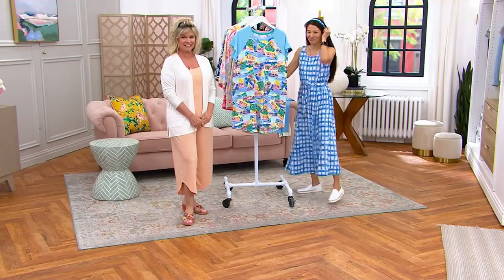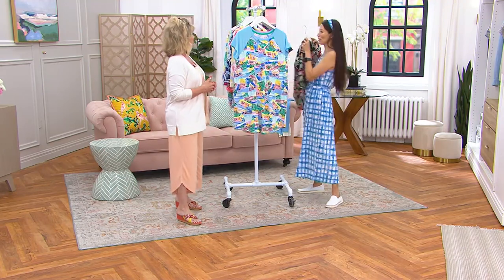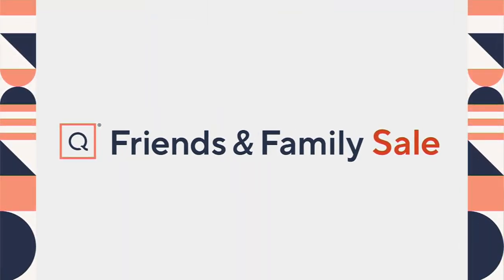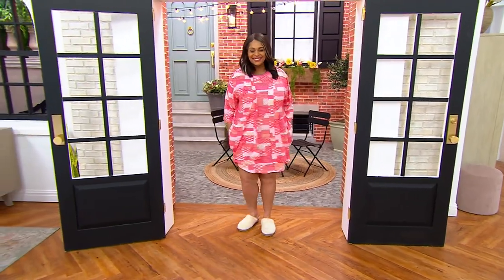The topper is coming up right now — drum roll! They're going right to the topper. I feel like that's a perfect segue. I love that it's a set — this goes with everything.